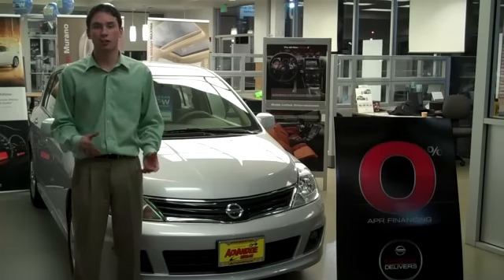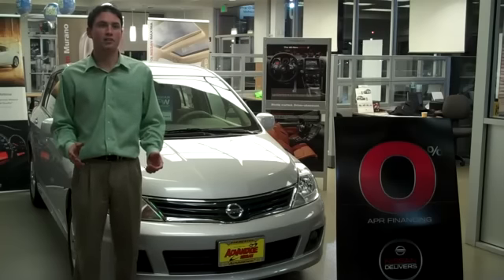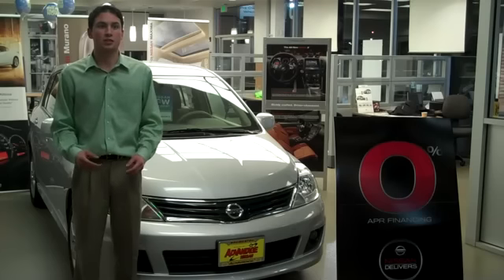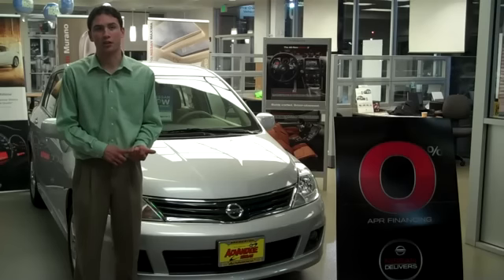Let me do you a favor and give you a little bit of information that you might not know about. Revisions for the 2010 include auxiliary input added to a base audio system, an interface system for an iPod added to an upper-graded radio, and the SL Sport interior is now standard on Versa Hatchback SL with charcoal interior.